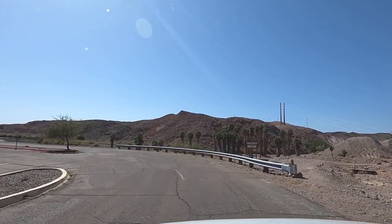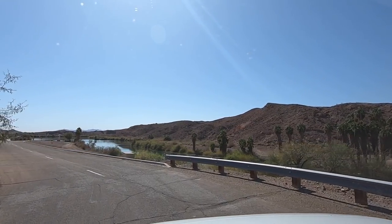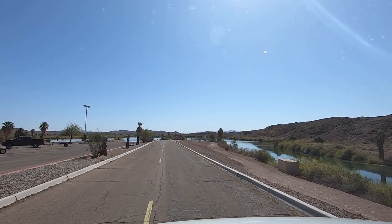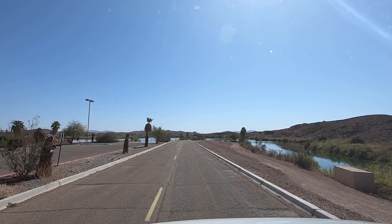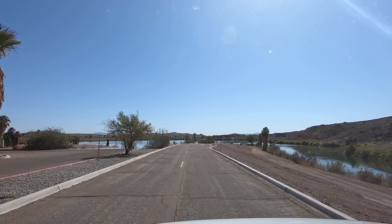Right off to the right there's the dam and there are the gates to it. It's releasing water out right now. Another place where they control the river.